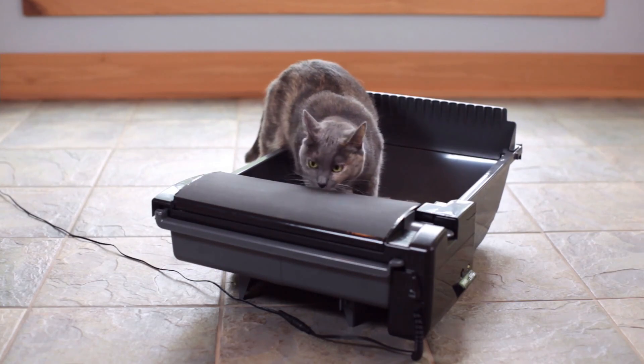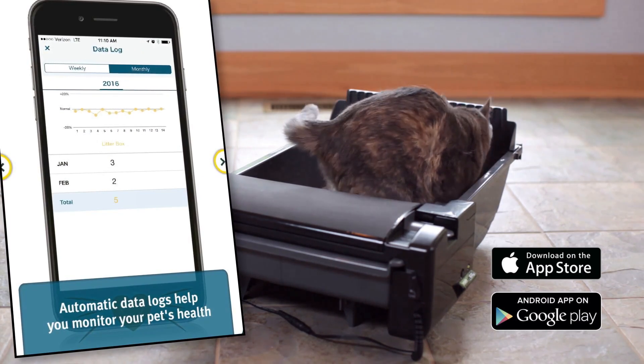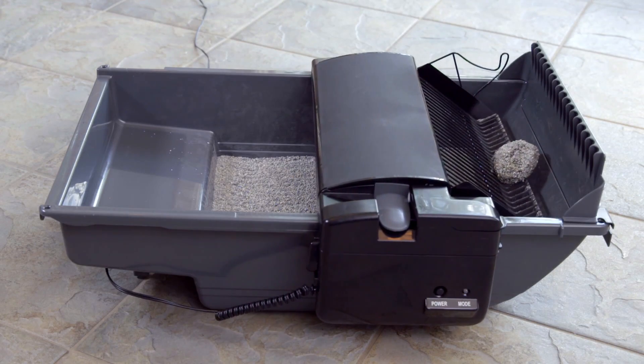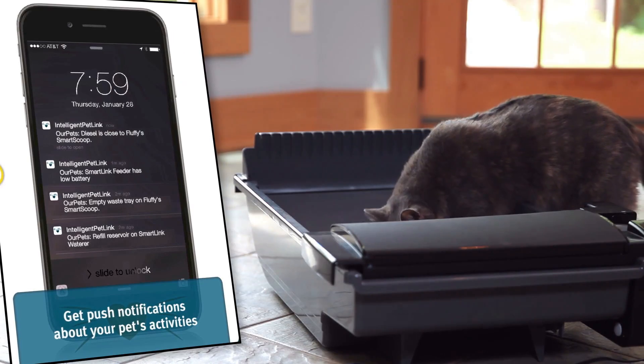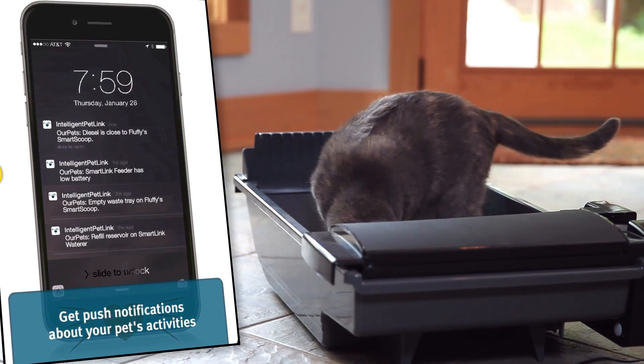The SmartScoop intelligent litter box records the activity into an easy-to-access data log in the Intelligent PetLink smartphone app. With this information, you can make sure that your cat's waste habits are normal. If they aren't, the app will notify you that it may be a good idea to take your cat to see a veterinarian.